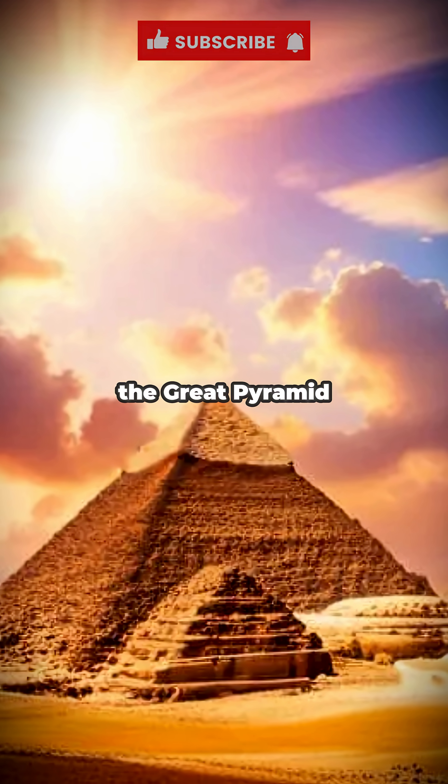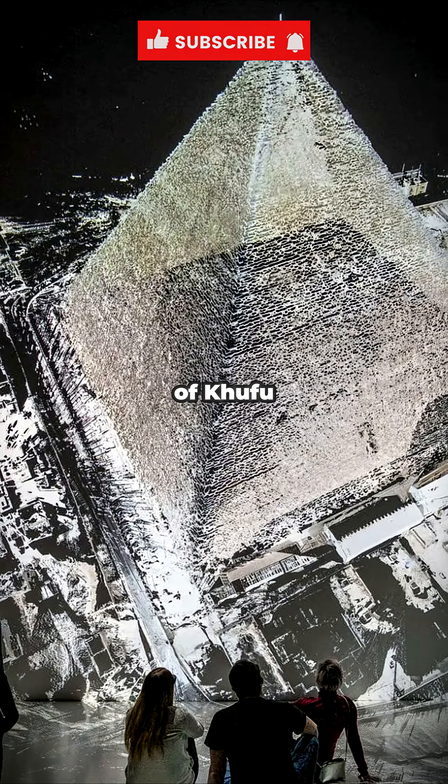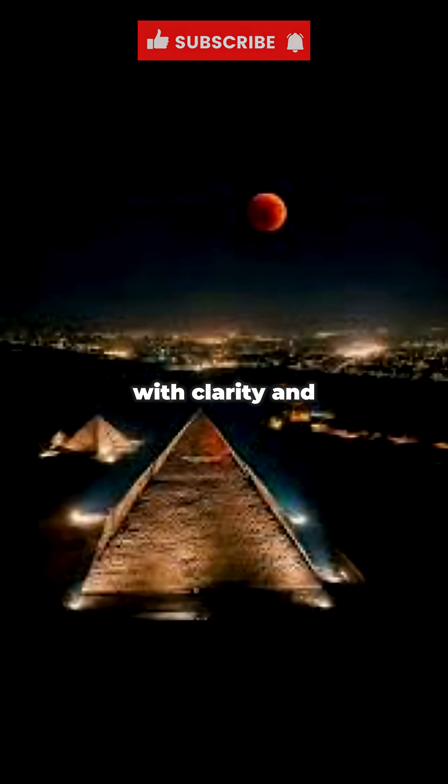What are the mysterious engineering secrets of the Great Pyramid of Khufu at Giza? The mysterious engineering secrets of the Great Pyramid of Khufu, described by leading researchers and engineers with clarity and precision.